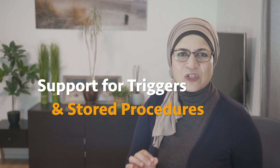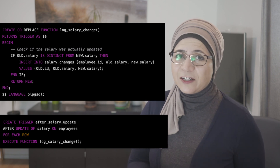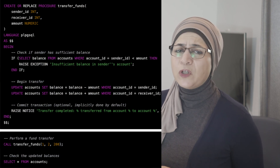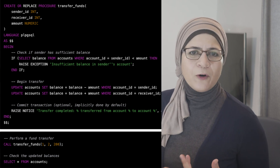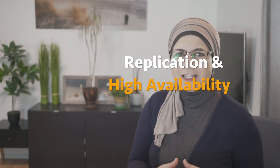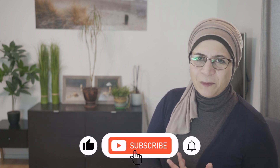PostgreSQL supports triggers and stored procedures. You can define triggers that automatically fire when certain conditions are met, like inserting or updating a record. You can also write stored procedures in various languages, including PL/pgSQL, Python, or Perl, to encapsulate business logic directly in your database. For replication and high availability, PostgreSQL supports several replication strategies — from streaming replication for real-time data replication to logical replication, where you can replicate data between different databases.